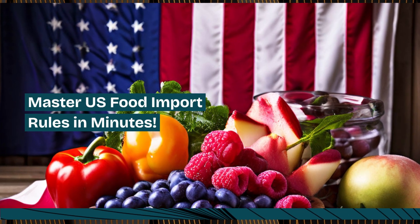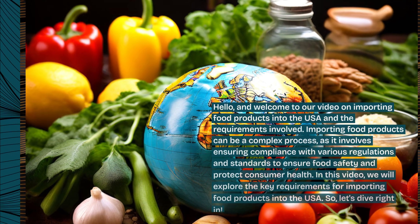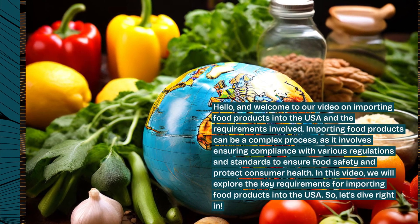Master U.S. Food Import Rules in Minutes. Hello, and welcome to our video on importing food products into the USA and the requirements involved.